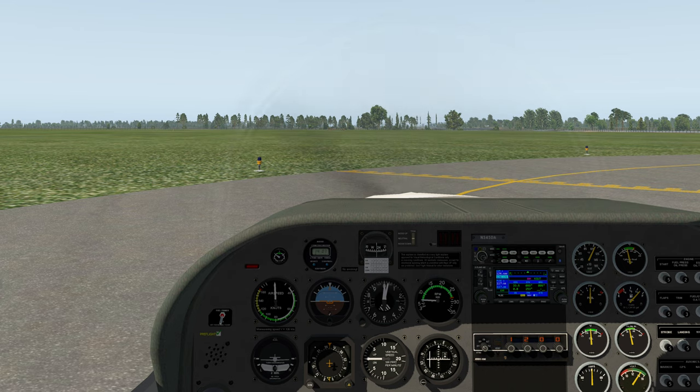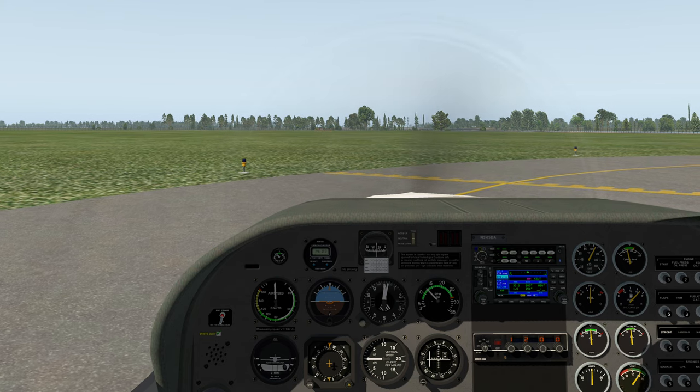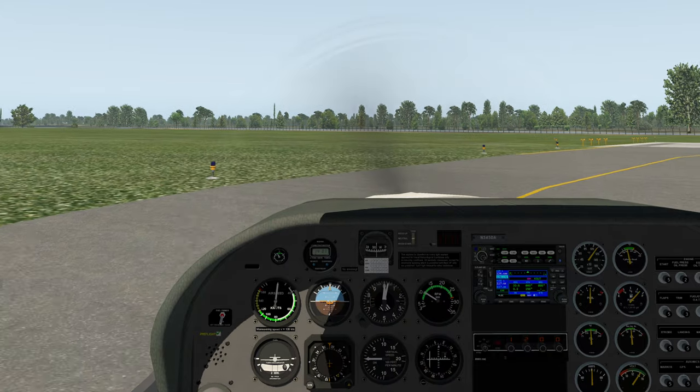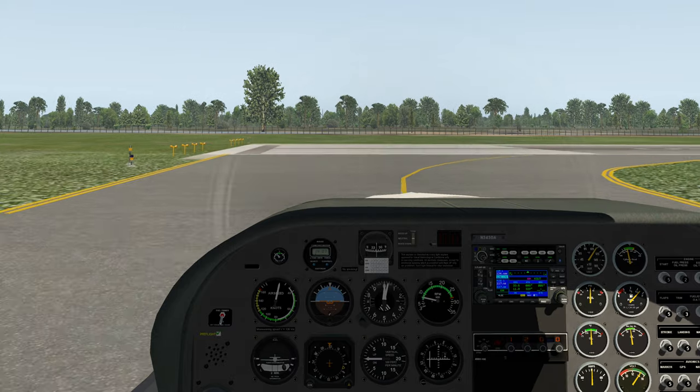Transponder key F-14 — on. Transponder is now on. Taxi on to runway center line. Brakes set. Approaching runway 05. Clock — start.